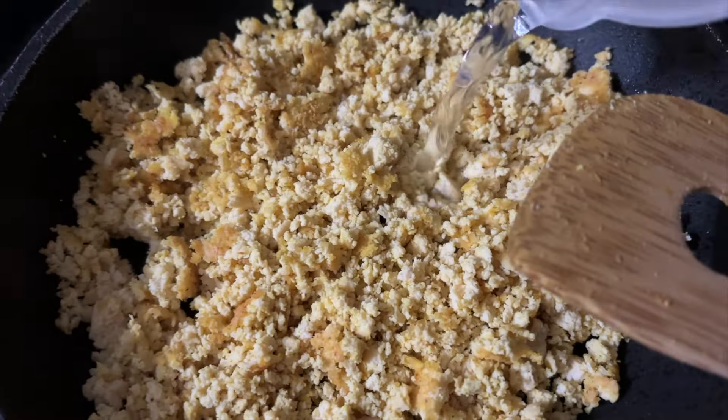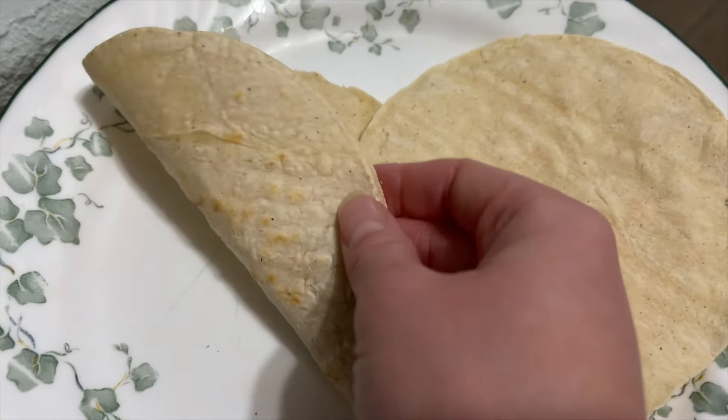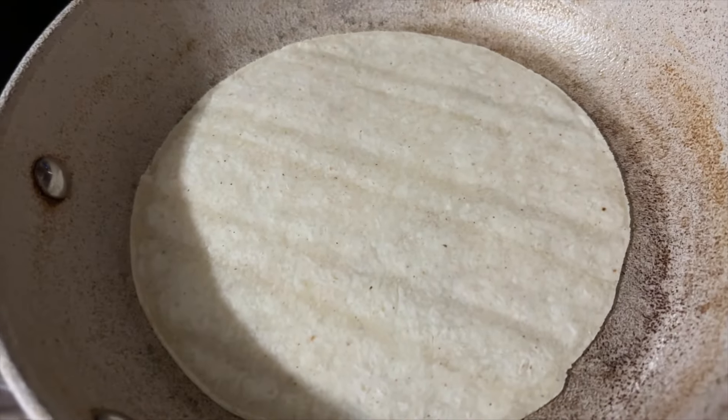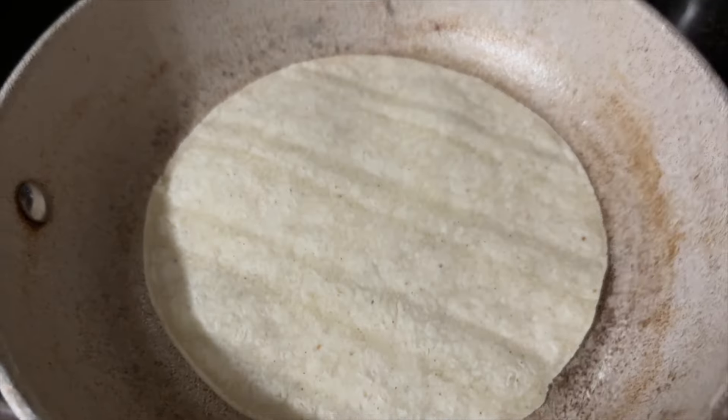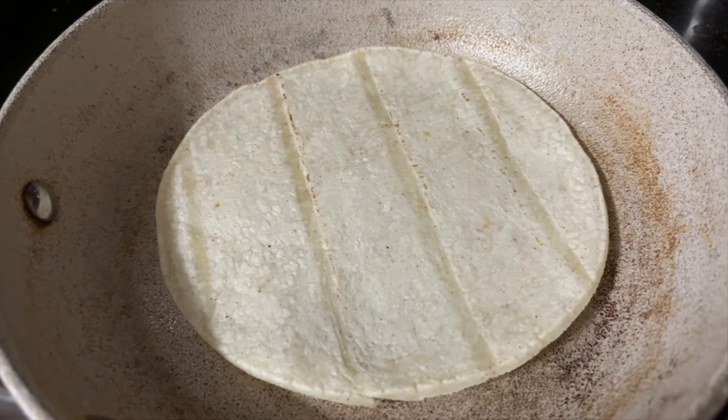I'm just gonna put in some Daiya cheddar. The stove is off, the cheese is in — let's put a lid on it. For the tortilla, you wanna make sure you don't brown it too much. Literally 30 seconds and flip, okay? About 10 seconds, and I think it's good to flip it — so we'll do another 10 seconds and be done.